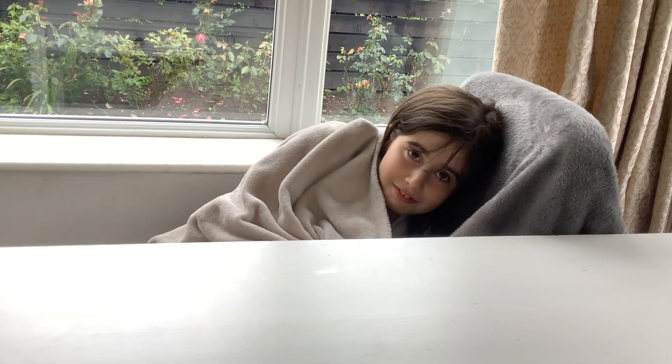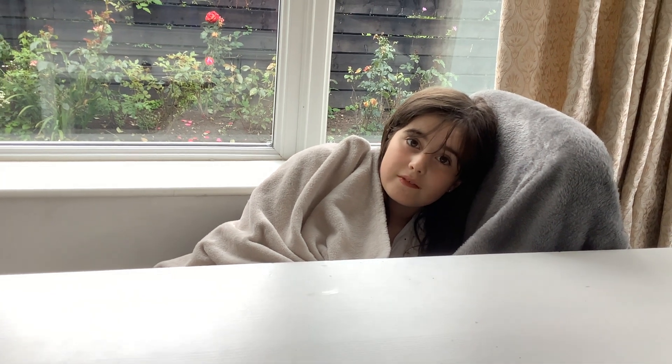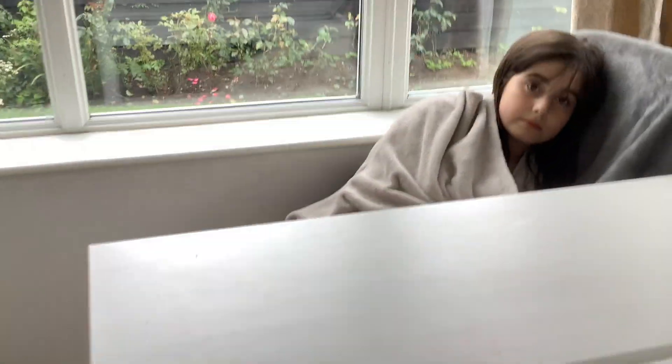I don't know what she's doing — oh hi! She's doing a house tour. Yeah, this is my sister.